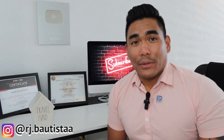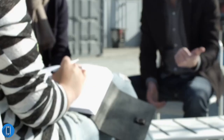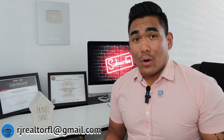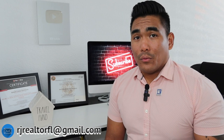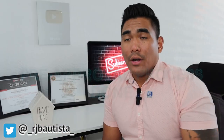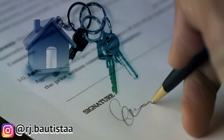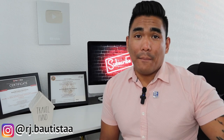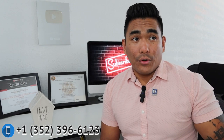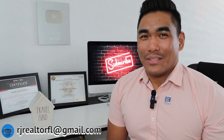Let me explain what 'under contract' means. When you pick a property you like, you tell your realtor you want to make an offer. As your realtor, I will make a contract containing your pre-approval and down payment details, then submit it to the seller. Once the seller is happy and signs the contract, you are officially under contract.